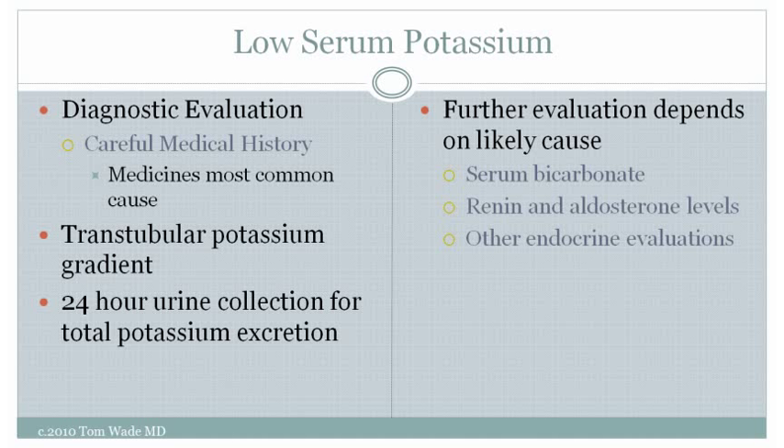Usually the cause of low serum potassium can be determined by medical history and physical examination. If that's not enough, tests called the transtubular potassium gradient and the 24-hour urine collection for total potassium excretion can be ordered. Depending on what those tests show, other tests including serum bicarbonate, renin, and aldosterone levels, and other endocrine evaluations may be indicated.